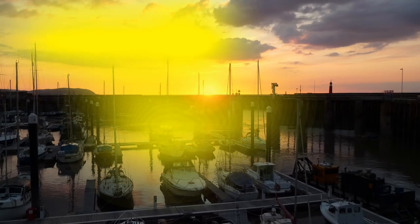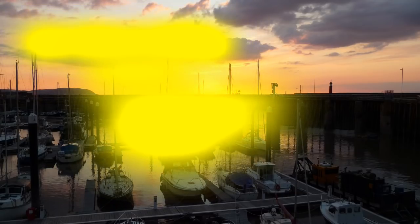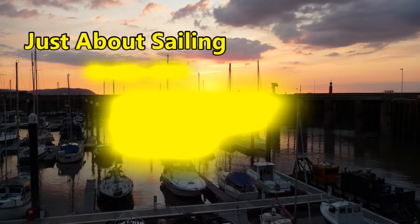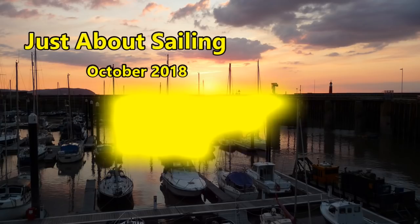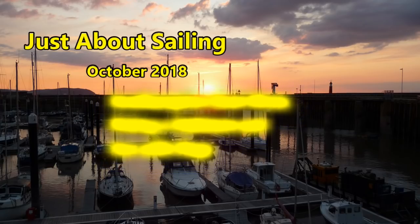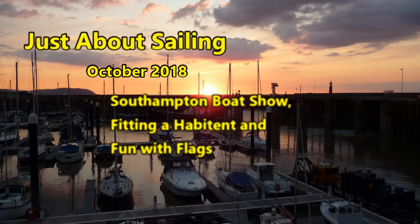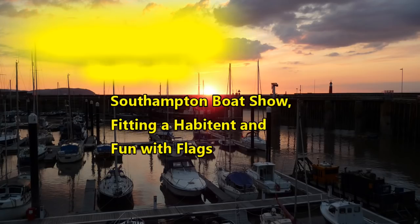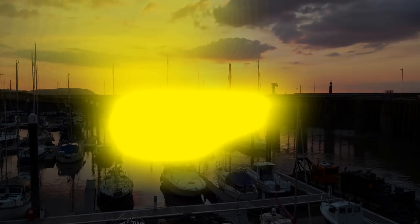Just about sailing October. There will be another one out in October because I've very nearly finished the hatch, but I thought we'd have something a bit different from DIY this time. So this is a tour, a quick look at the Southampton Boat Show. Bought a present for Serenity, which I got fitted and I'm very pleased with, and then fun with flags — something I've wanted to do for a very long time.